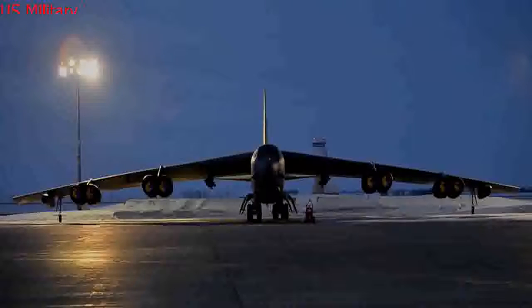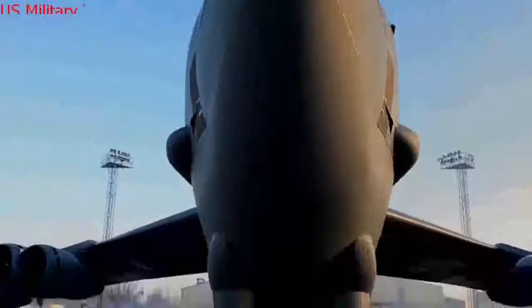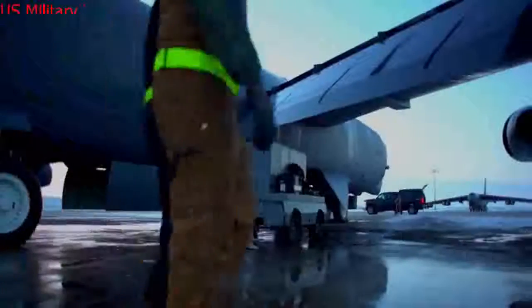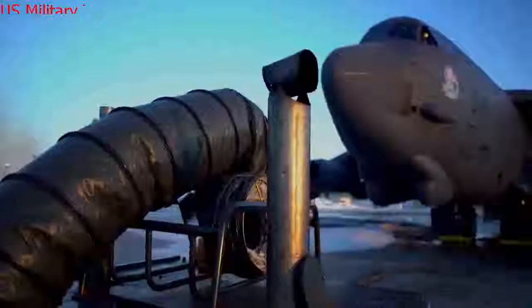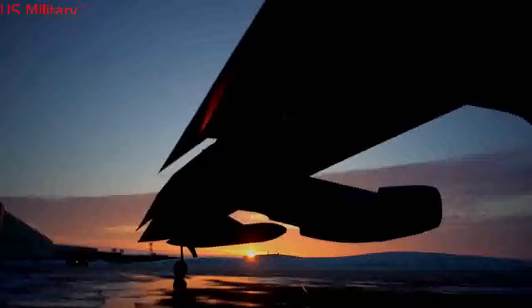The B-52 has a massive 185-foot wingspan, a weight of about 185,000 pounds, and an ability to reach high subsonic speeds and altitudes of 50,000 feet. Their structure, service life, and airframes are good until around 2040 — they are built very strong structurally. This is not a structural modification, but upgrades to avionics capabilities. You are taking this old, structurally sound airframe and putting modern avionics, modern communications technology, and modern weaponry into it, Singel explained.